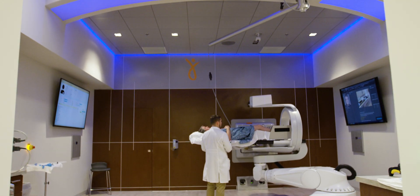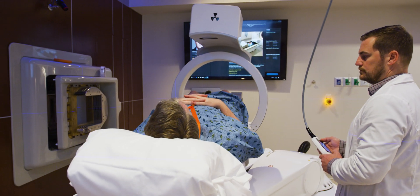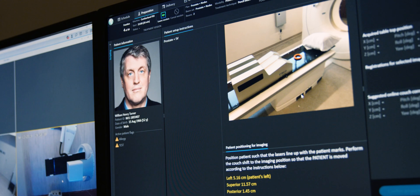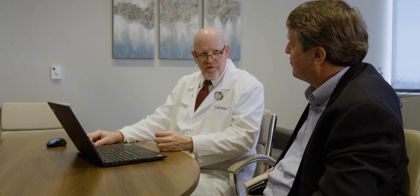Every radiation oncologist knows that we have to pay attention to imaging, whether it's diagnostic imaging or imaging related to our treatment planning. Raycare offers a seamless transition between the document component of an electronic medical record as well as the imaging component — you can flip back and forth. I can do that when I'm reviewing a patient's chart, but I can also do that when I'm counseling a patient.